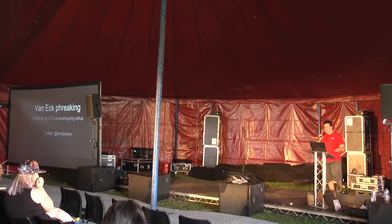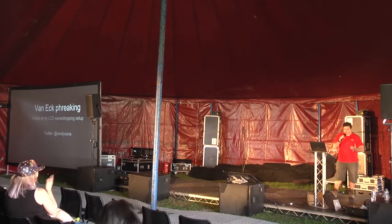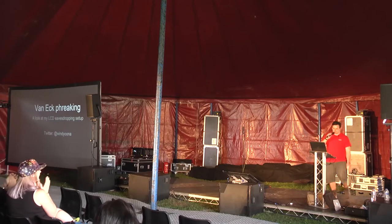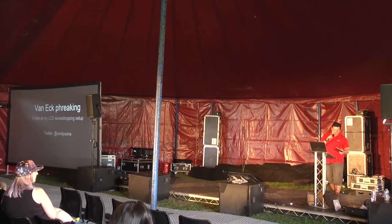Just to practice that, if we could do a round of applause. OK, that seems to work. So first up is Una talking about VanEck freaking.